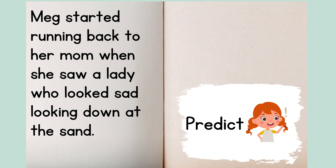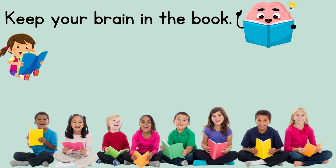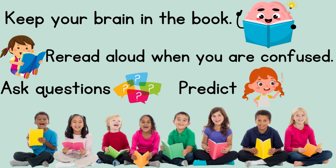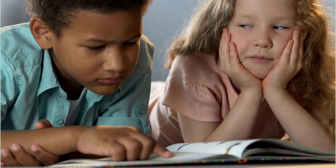But unfortunately, we're out of time. Remember, authors write stories for you to enjoy and understand. They don't want you to just hear blah, blah, blah. Authors want you to keep your brain in the book, read it aloud especially when you're confused, ask questions, and they love it when their readers predict what will happen next. Getting lost in a great book is one of the best places to be.